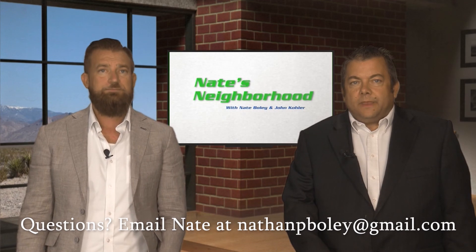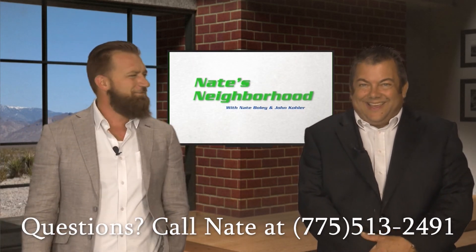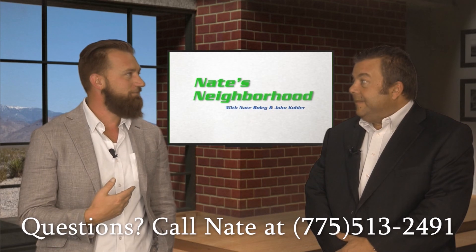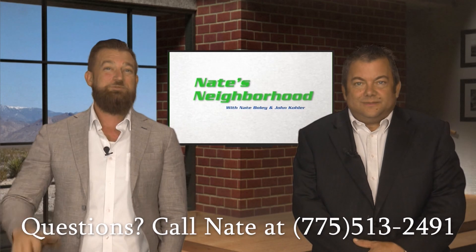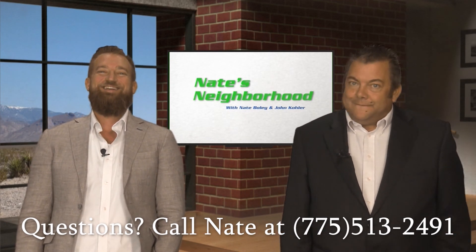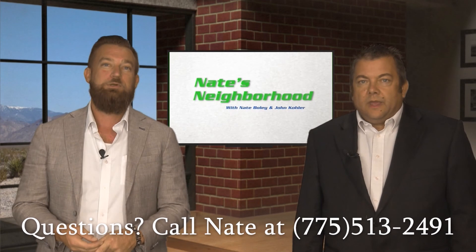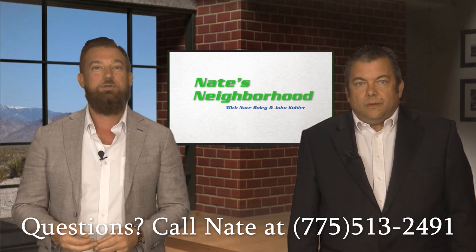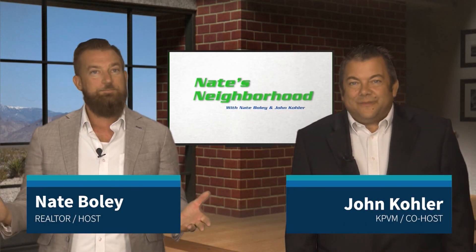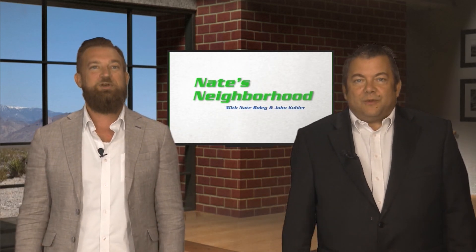This listing goes live today — Thursday — so if you're watching on Sunday or Monday on the radio, you've got about three days to jump on this one. If you have any questions, shoot a text or give a call at 775-513-2491. It's Nate's listing, so he's excited to answer all questions. The sellers are sweet folks, easy to deal with. And if you've got a house you're thinking about listing, you can see it right here on Nate's Neighborhood. That's episode 17 — we'll be back next week. See ya.